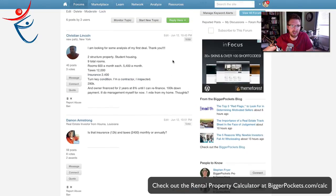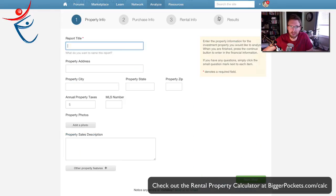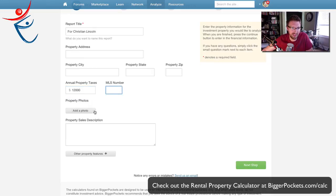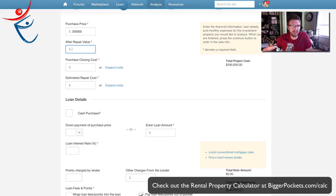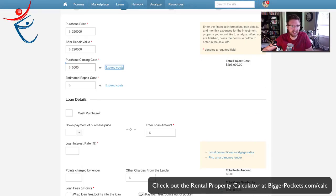So the report title, I'm going to call it for Christian Lincoln. Property address I don't need to worry about. Annual property taxes were $12,000 a year. Purchase price was $290,000. After repair value, I'll leave at $290,000 because we don't really know. Purchase closing costs — it's hard to say since it's seller financed, but I'm going to guess $5,000 for that.